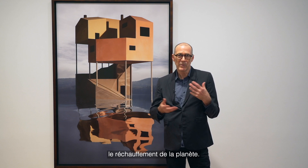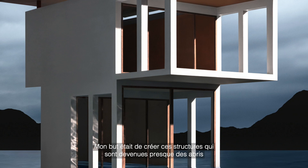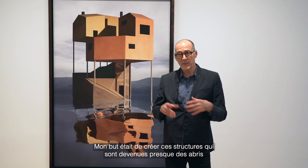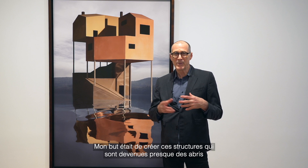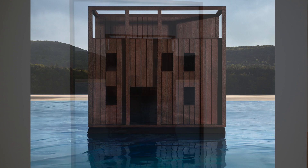This work reflects current concerns about climate change and global warming. My goal was to create structures that became almost emergency shelters for people who live along the shore, in an atmosphere where there are severe storms and flooding.